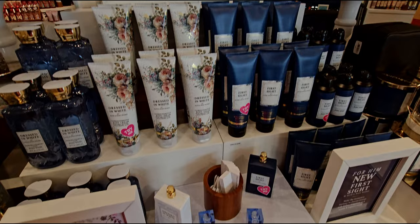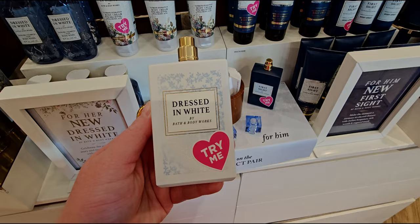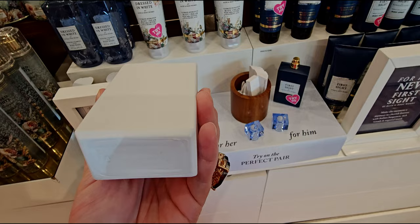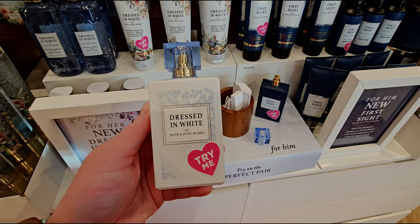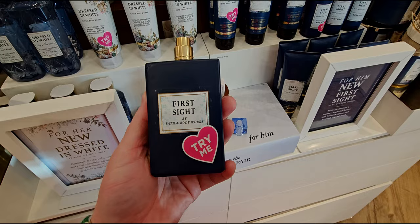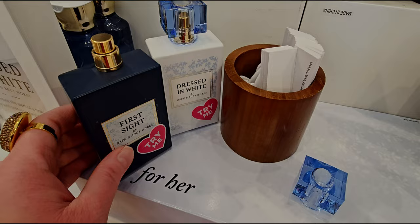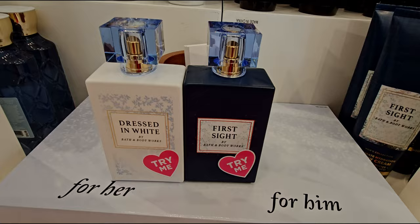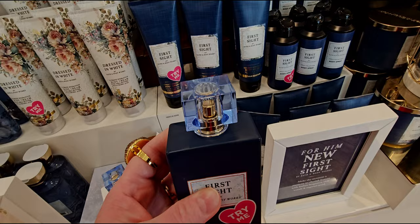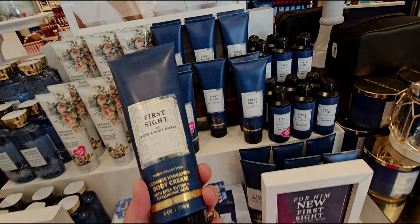We have Dressed in White in this beautiful heavyweight ceramic bottle. I love the something blue, something borrowed, something new theme — the something blue topper is so beautifully done. The scent is so clean — I really want the whole collection. First Sight is the cologne for him — look at how beautiful they pair together. The blue lid and blue cap match perfectly. It's like the perfect marriage.